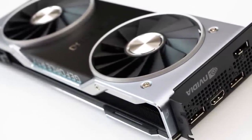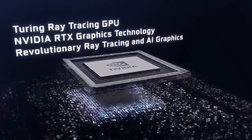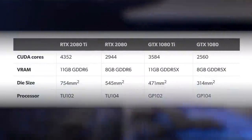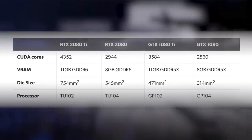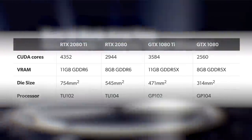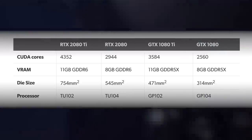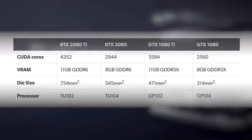Turing represents a considerable gamble by Nvidia. Real-time ray tracing and deep learning tensor cores add significantly to the size of the core processor. The TU102 in the 2080 Ti is 60% larger than its predecessor, while the 2080's TU104 sees a remarkable 74% increase in die area. Combined with cutting-edge GDDR6 memory and a lack of competition, this explains the high prices — the RTX 2080 costs more than the 1080 Ti, and the 2080 Ti is priced at Titan money.